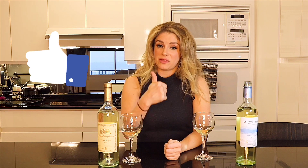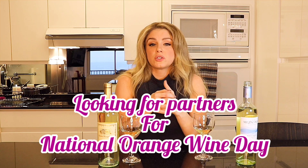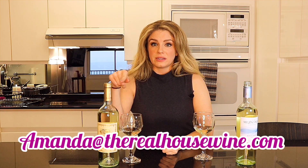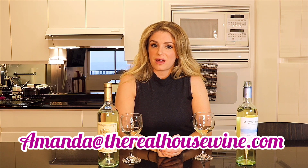Thanks so much for tuning in guys — your watches, your comments, your likes, they mean the world to me. If you do like what you've seen, please remember to give me a thumbs up and make sure you are subscribing. Another thing I want to let you guys know about: I am looking for partners for National Orange Wine Day on October 6th. So if you know a wine producer, or you are a wine producer or a PR company and you want to collaborate, do send me an email — it's amanda@therealhousewine.com. Love you guys so much, have an awesome day.